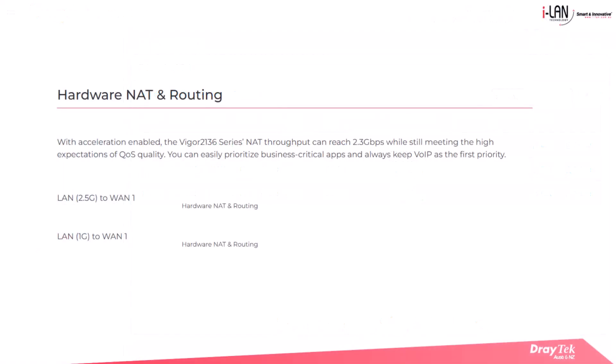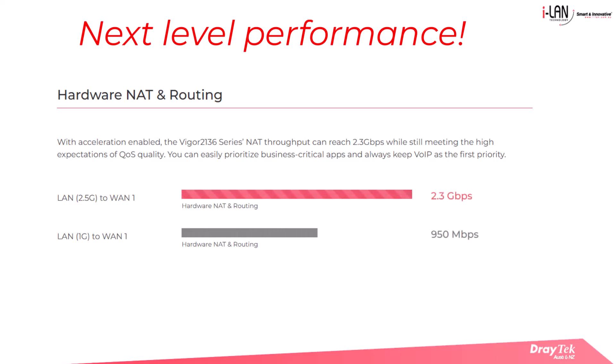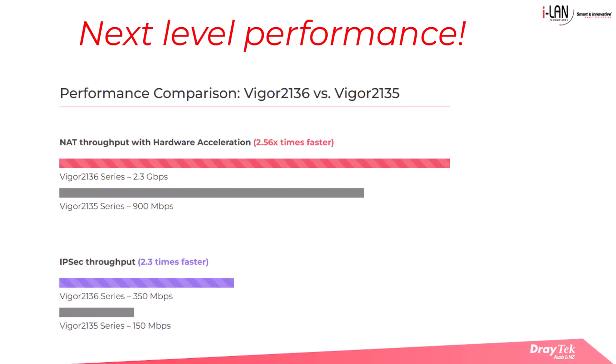The Vigor2136 series takes the performance of the Vigor2135 to the next level. While the Vigor2135 was an excellent solution, the Vigor2136 steps things up with 2.5 gigabit ports and higher NAT throughput up to 2.3 gigabits per second, making it a future ready choice for growing network demands. NAT throughput is more than 2.5 times faster, while IPsec throughput has more than doubled.